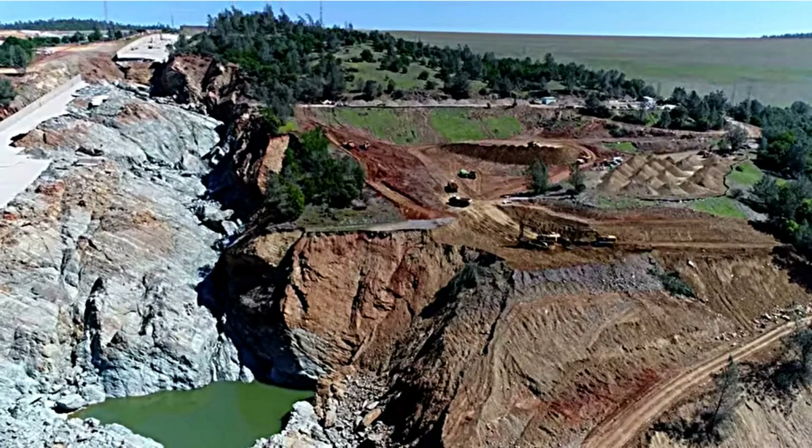Oroville Dam update for Friday April 7th, 2017. Today I wanted to share this clip I made using the brand new DWR drone footage, which is really good looking right up the ravine — it's a great shot.